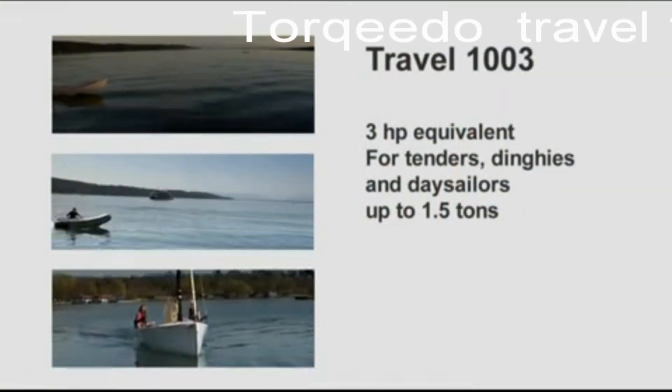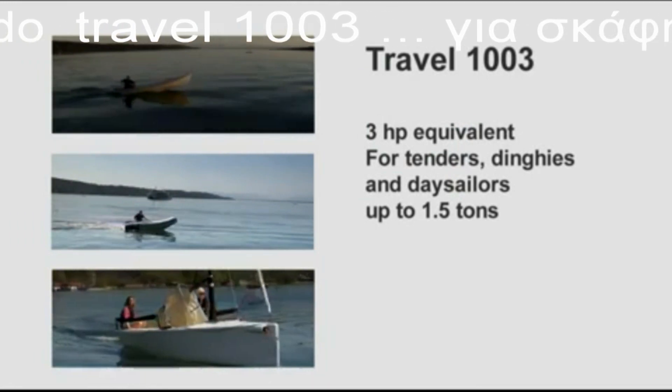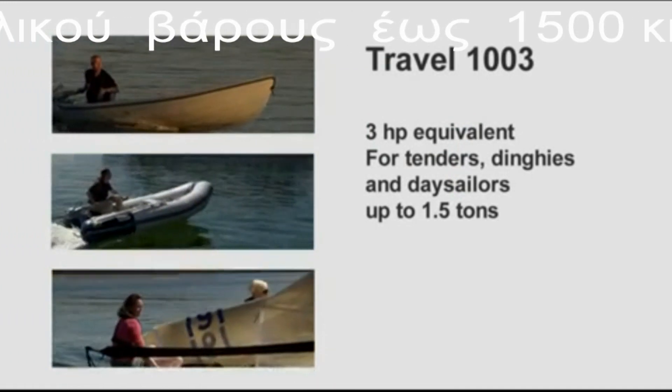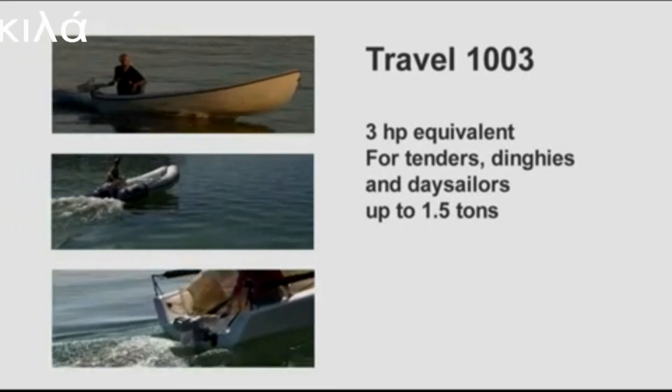The larger model, the Travel 1003, is the equivalent to a 3 horsepower gasoline outboard. It has 30% higher battery capacity and 10% higher overall efficiency. However, it can also draw more power from the battery. It will push tenders, dinghies, and day sailors up to 1.5 tons very nicely.